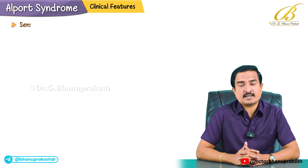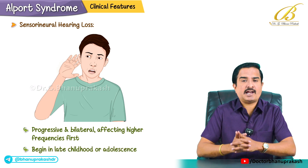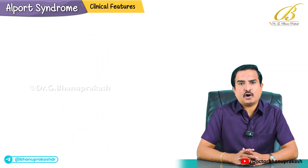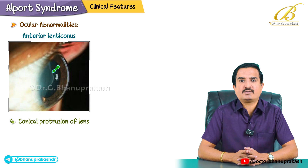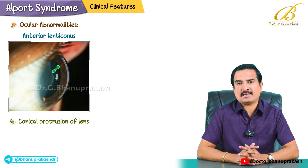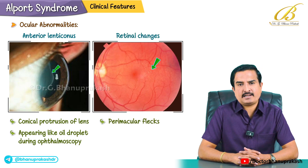Sensorineural hearing loss is progressive and bilateral, affecting high frequencies first. It may begin in late childhood or adolescence, but not in infancy. Regarding ocular abnormalities, there will be anterior lenticonus — a conical protrusion of the lens — which is highly specific for Alport syndrome and often described as appearing like an oil droplet during ophthalmoscopy. Retinal changes such as perimacular flecks can also be seen.